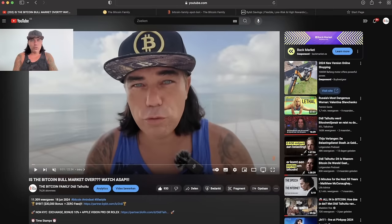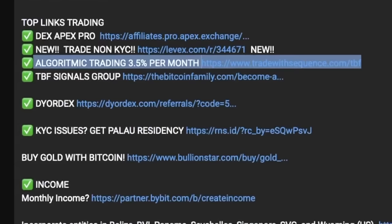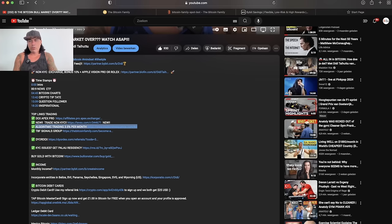How do you get access to this bot? First of all, you go to our YouTube channel and watch one of my videos. Down below the videos you will see all of these links. Among those links, there is a link called 'algorithmic trading 3.5% per month.' Sometimes it's lower, sometimes it's at the top, but it's always 3.5% a month. That is the link you need.